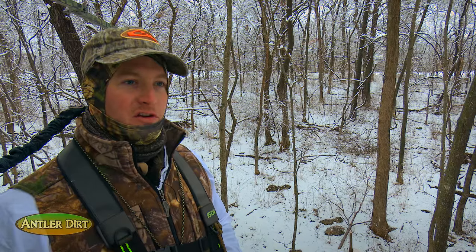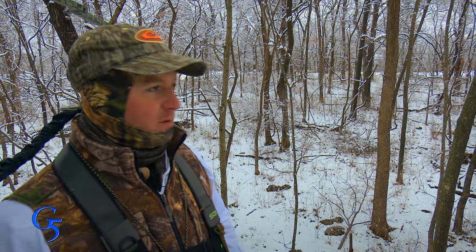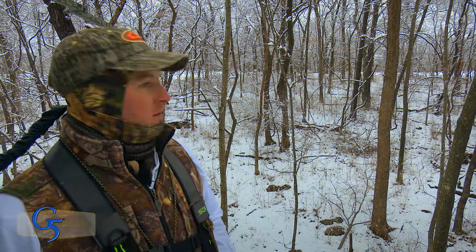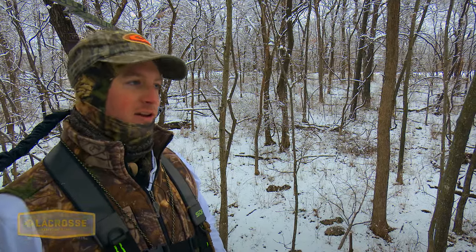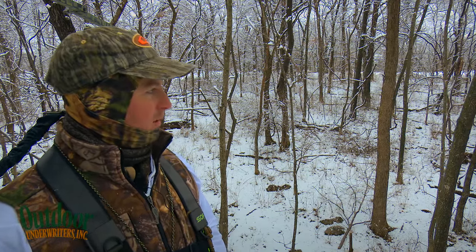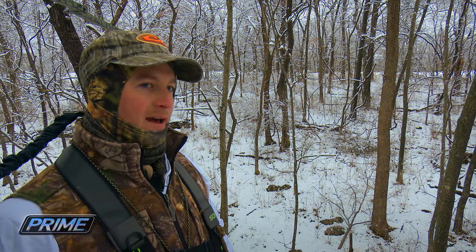I thought the lead one was a doe, but this time here you've got to be careful — it was actually a shed buck. There was a shed buck, a half-rack, and then two yearling bucks. I think that half-rack one was a two and a half, but the other three were yearlings.